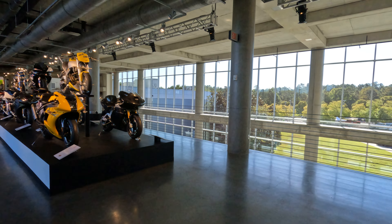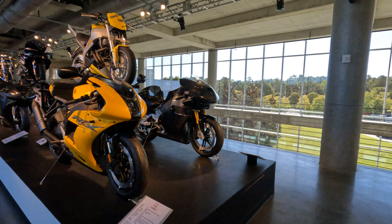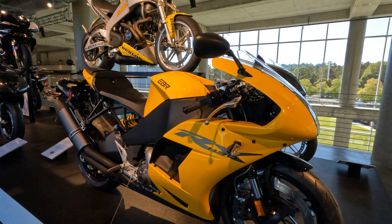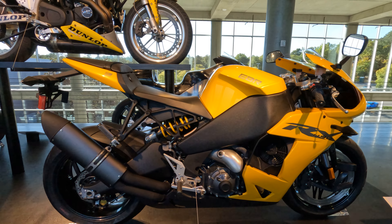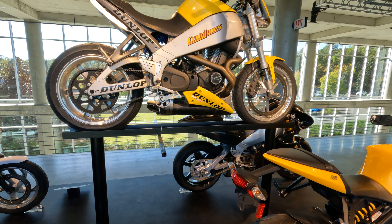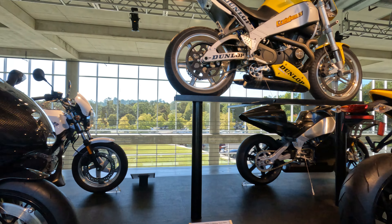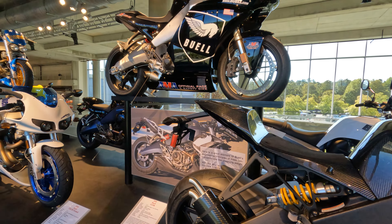Down here we get a cross-section of some of the more modern sport bikes and race bikes. This is a 2014 EBR — the Eric Buell. You can kind of see the evolution. That's an older Buell — it's pretty much the Buell section right here.